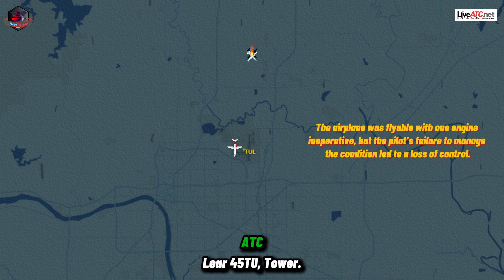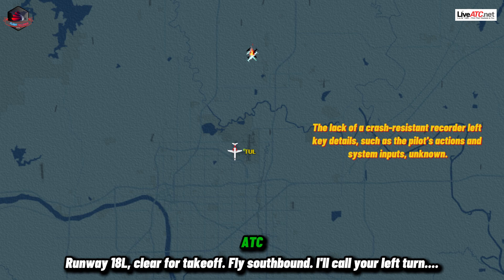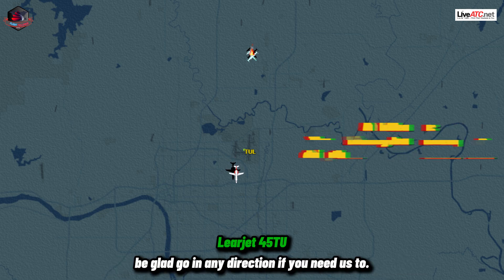Layer 4-5 Tango Uniform, tower. Runway 18 left, clear for takeoff. Fly southbound. I'll call your left turn out. Cool, clear for takeoff, runway 18 left. We'll fly runway heading to your call, and be glad to go any direction if you need us to.